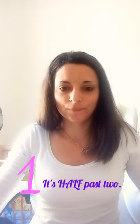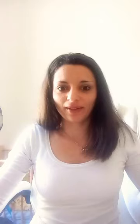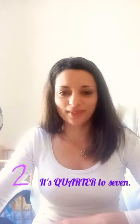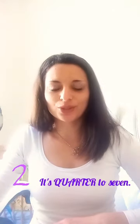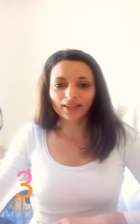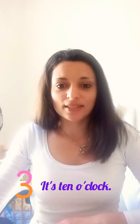So, are you ready? The first one: it's half past two. Number two: it's quarter to seven. Well done. Number three: it's ten o'clock.